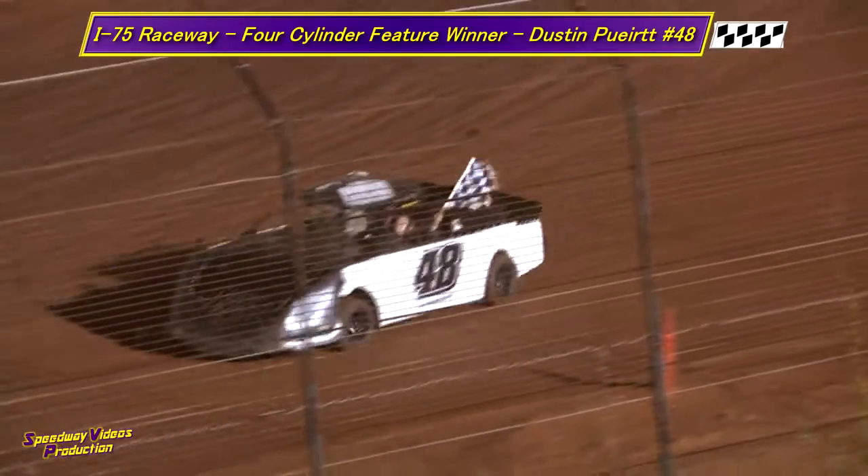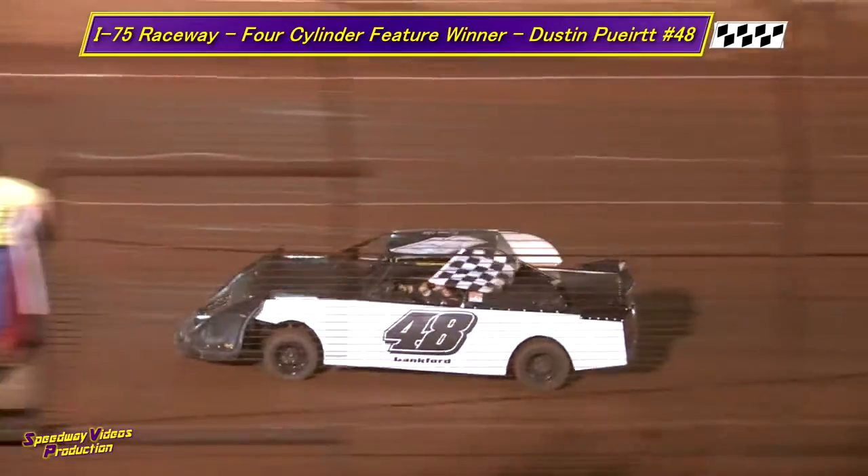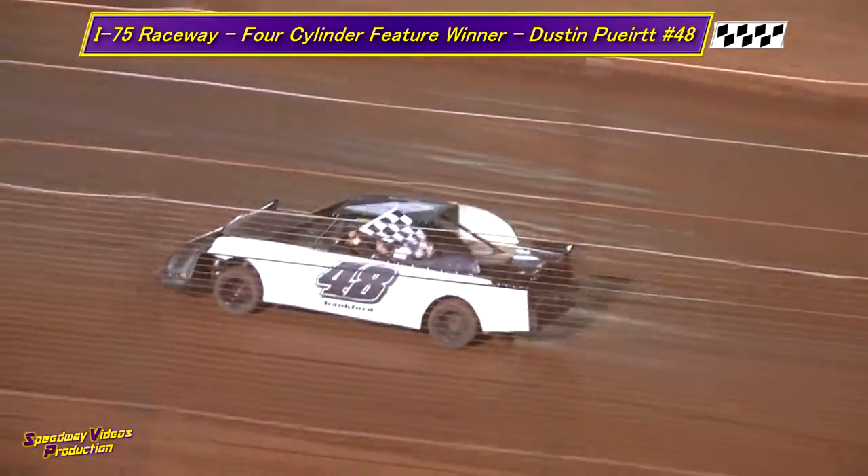A big round of applause for the 48 of Dustin Pruitt. Another feature win in the four-cylinder division for Pruitt. Thank you very much.